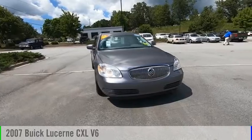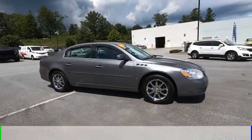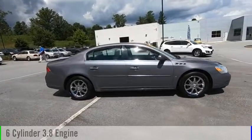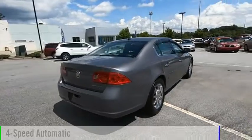Make a great choice today with the 2007 Lucerne. This vehicle is powered by a front-wheel drive, 6-cylinder, 3.8-liter engine, and comes with a 4-speed automatic transmission.